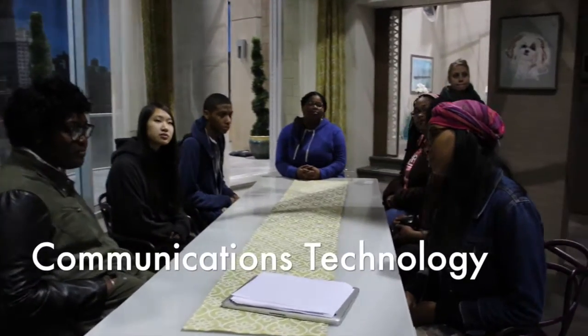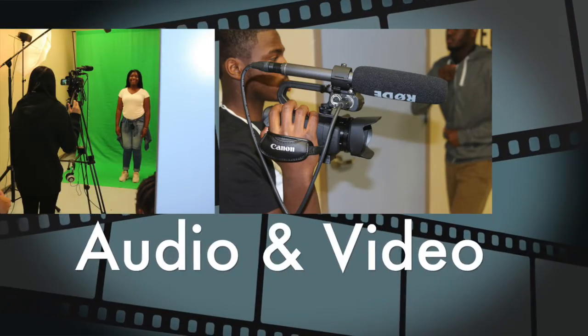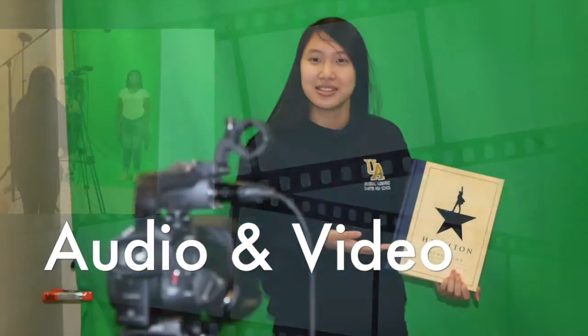My classmates and I are part of the Communication Technology program at Audemars. We learn different visual and creative skills like graphic design, animation, audio and video production, among other things.